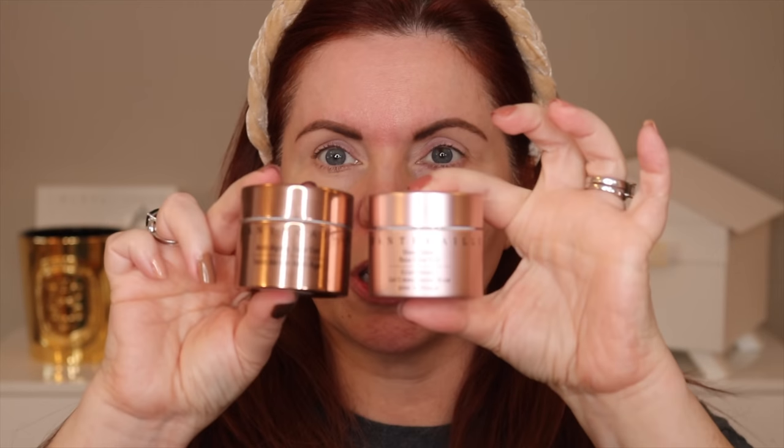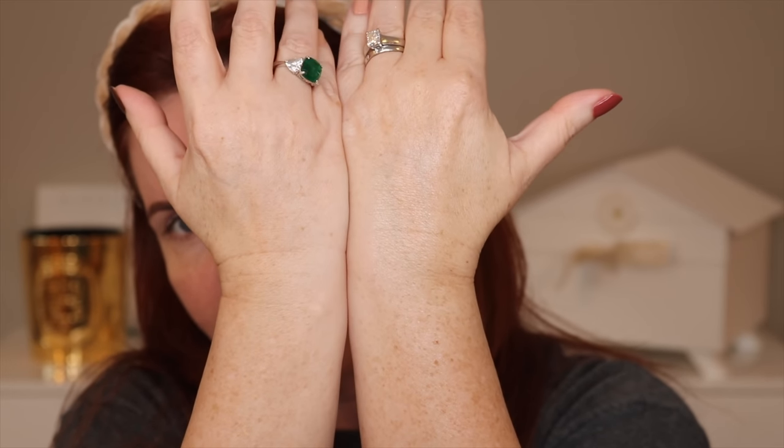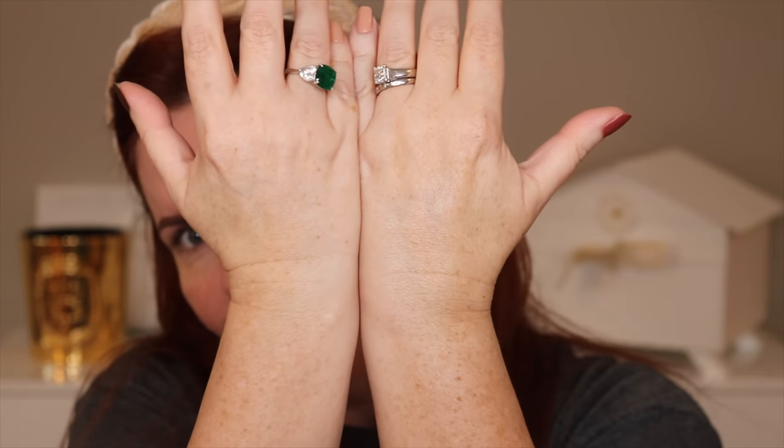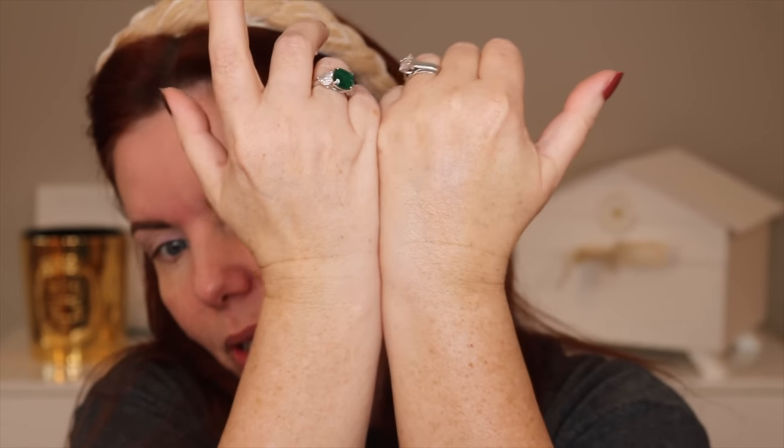This seems really nice to me. I really like their anti-aging face tint, which is in the same type of packaging — that's a bronzy bottle — and this is a rose tint, which makes sense. It's got a gel-like texture, kind of like their Future Skin Foundation, which I do like. I already put some on the back of my hand earlier — I put it on about two to three hours ago — and my arm looks more radiant than my other arm. It really does look nicer. It's kind of interesting.